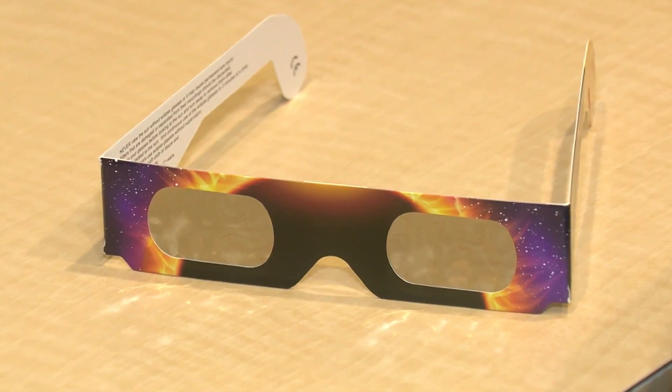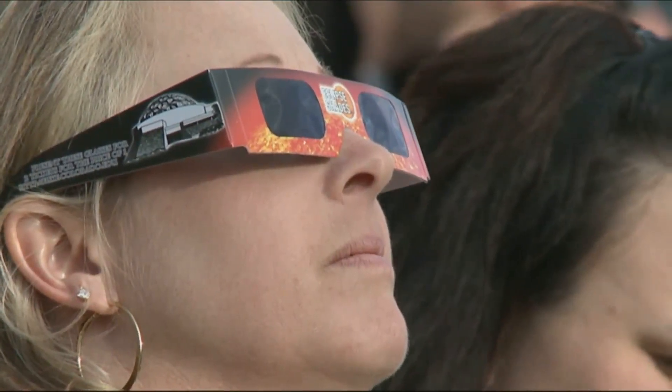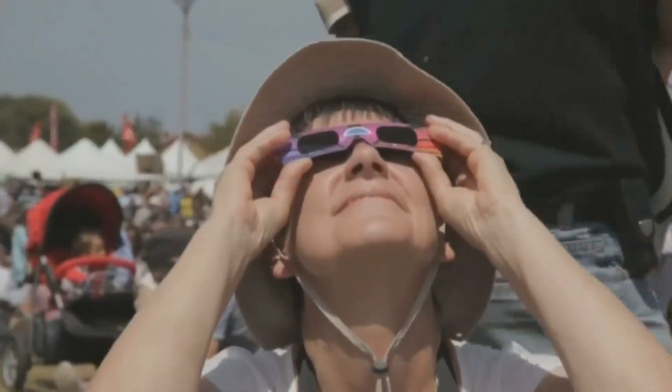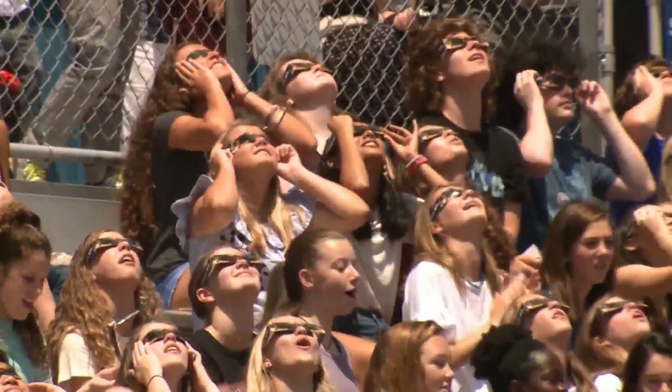St. Louis Public Library locations are giving away certified eclipse glasses during operating hours, with a limit of one pair per person while supplies last. The St. Louis Science Center will also be giving away eclipse glasses beginning April 6th with their SciFest program. Throughout the day, families can speak with local STEM professionals from the St. Louis area to learn all about how and why eclipses happen in the first place.